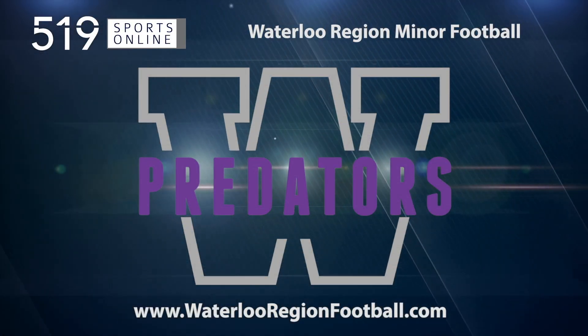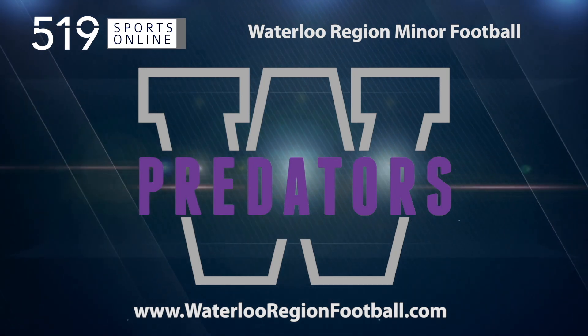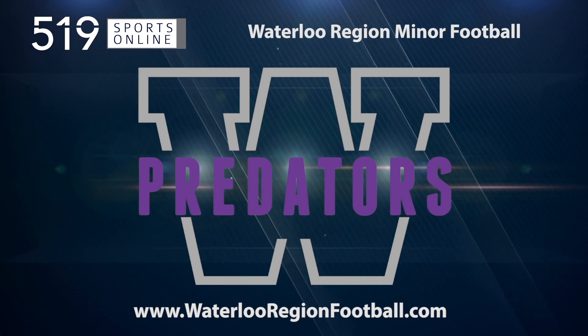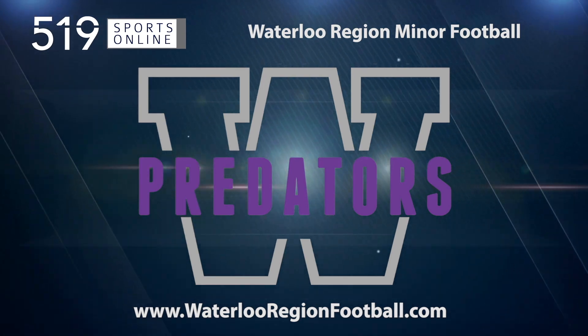Back to the highlights in a minute, but first a reminder: this video is presented by Waterloo Region Minor Football. Sign up for fall football at WaterlooRegionFootball.com.